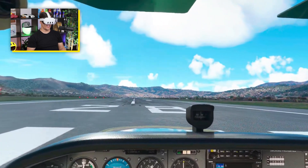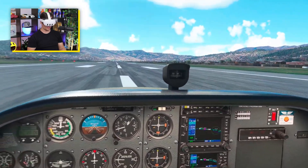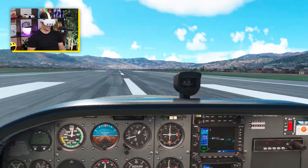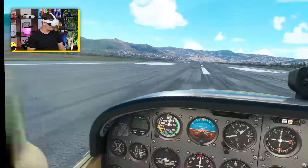Welcome back to another Hyundai's VR video. Today we're at SPZO and I have no idea why our rollout right now is so slow. I have no idea what's going on here. We are above 10,000 feet. This is insane.